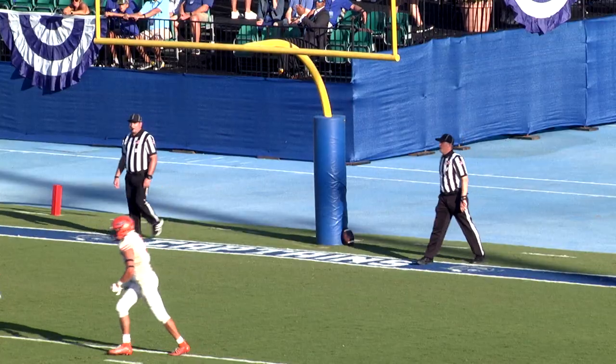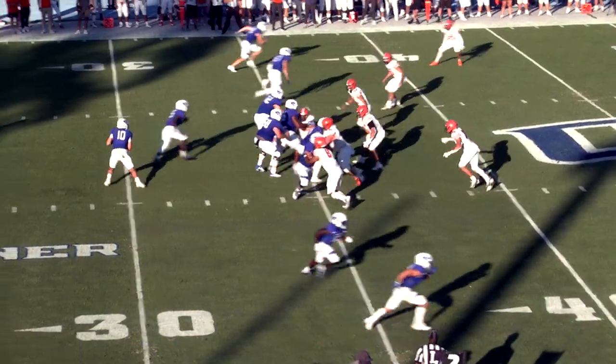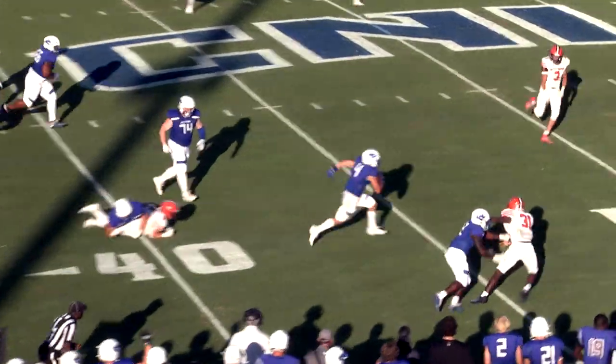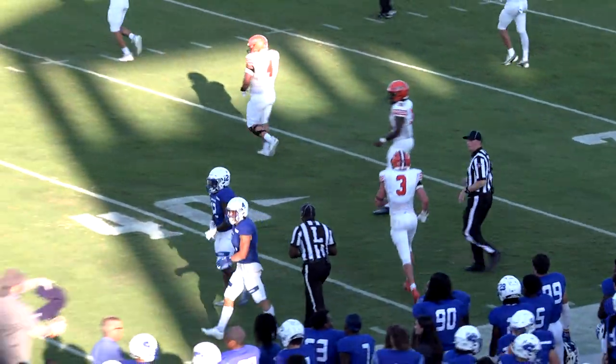Jedlick is the holder — there's the snap, spot is down, and the kick is good. The Captains have a 35-3 lead. Berry gets the shotgun snap, looks to the near side and sends it to Trey Hayes. Hayes at the 40, 45, midfield with a burst of speed — and into Gettysburg territory, all the way to the 42-yard line.